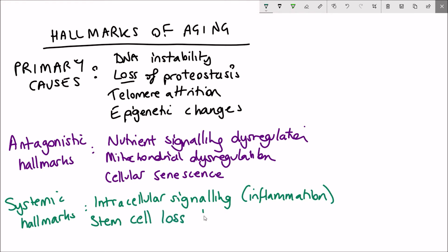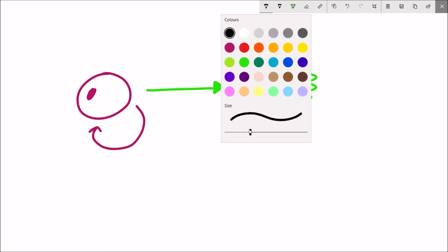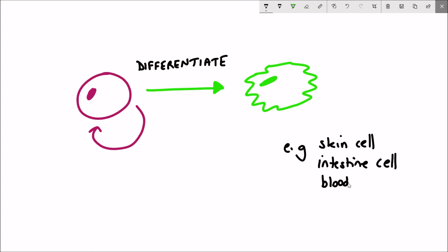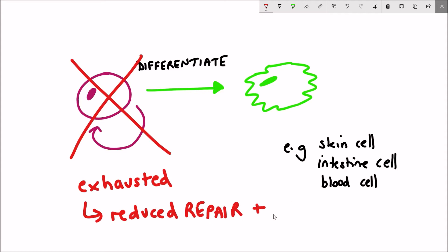The last hallmark to discuss is loss of stem cells. Stem cells are cells that have the ability to replicate and regenerate themselves continuously over time, but they also have the potential to differentiate and turn into somatic or specialized cell types — such as a stem cell differentiating into a skin cell. This is really important for the repair and replacement of tissues that get damaged during everyday life, and loss of stem cells results in a loss of repair and replacement, contributing to ageing.